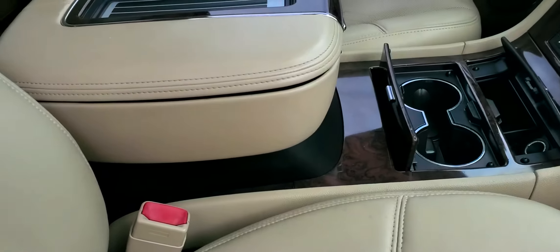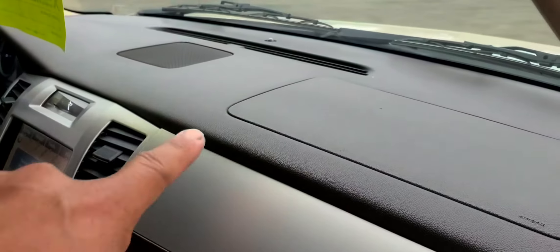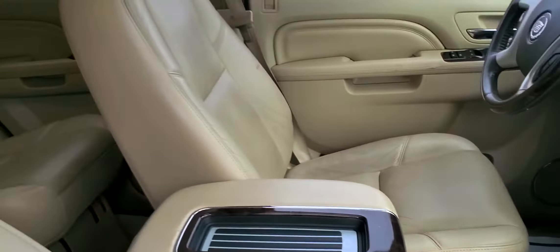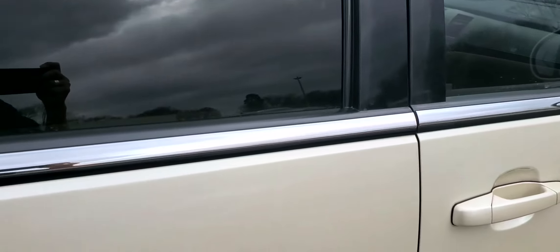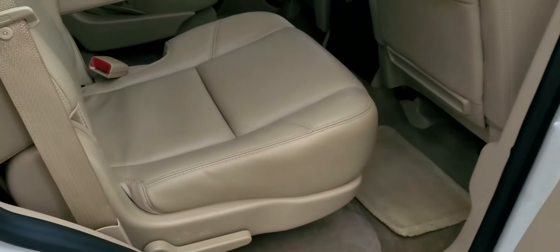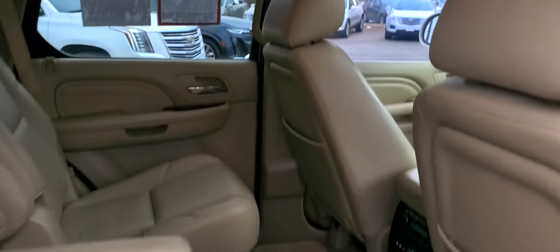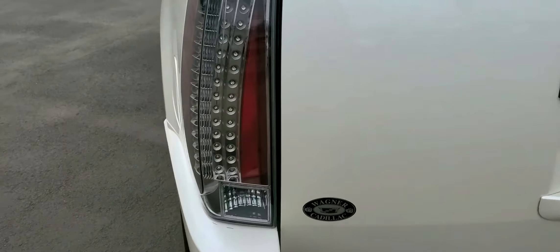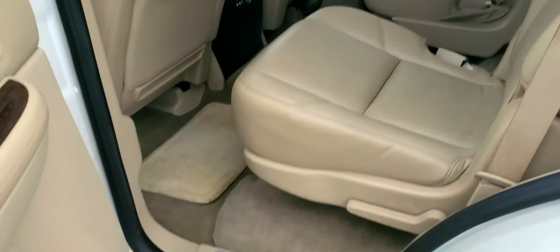Interior's clean, no smells of any kind. The dash looks good — usually there are cracks up there and over there, but this one doesn't have any of that at all. Looks to be a well-kept vehicle that's been parked in a garage. No sun damage on the dash, and no stains on the carpet.